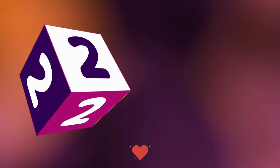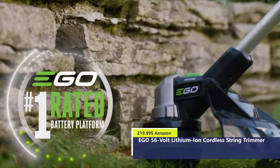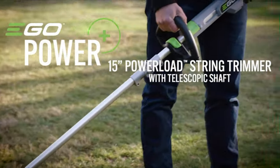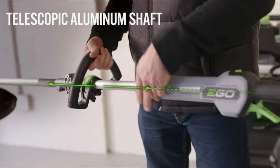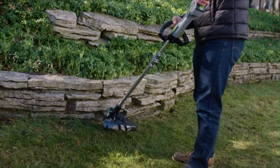Number Two. New from Ego, the number one rated brand in outdoor power, comes the world's most advanced string trimmer: the Ego 15-inch Power Load String Trimmer with aluminum telescopic shaft. Designed with a telescopic aluminum shaft, you can easily adjust the length to match your height, giving you ultimate control over comfort.